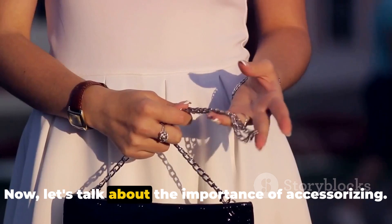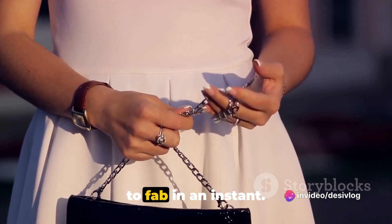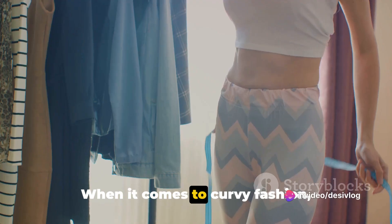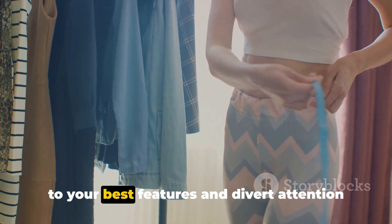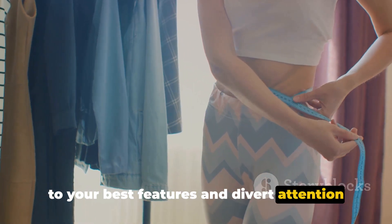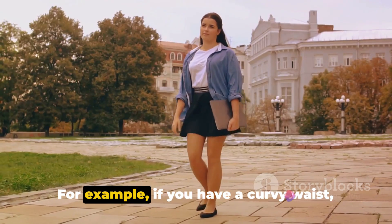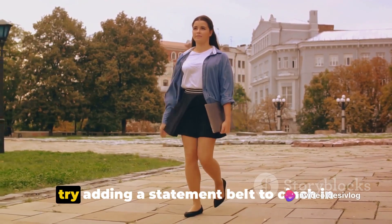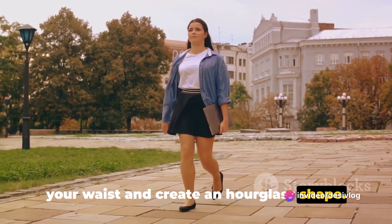Now let's talk about the importance of accessorizing. Accessories can take any outfit from drab to fab in an instant. When it comes to curvy fashion, accessories can be used to draw attention to your best features and divert attention from areas you're not as confident about. For example, if you have a curvy waist, try adding a statement belt to cinch in your waist and create an hourglass shape.